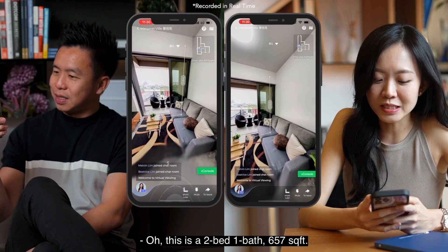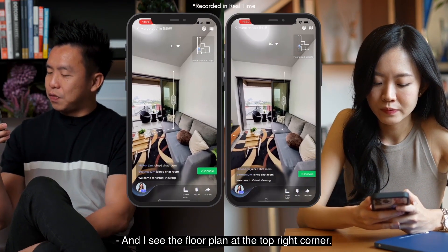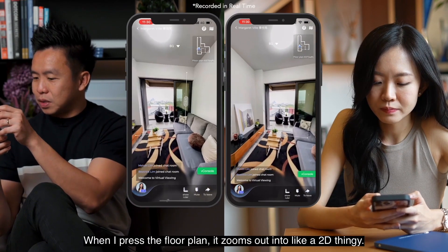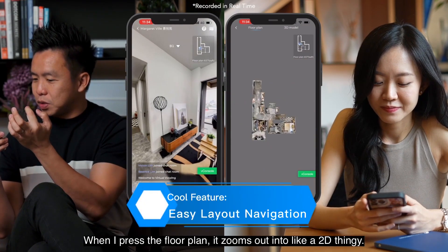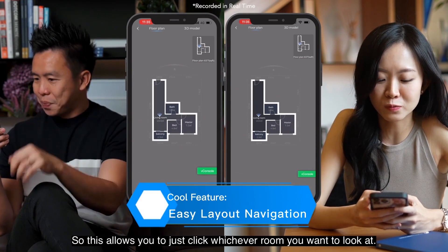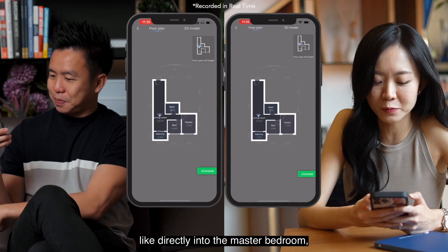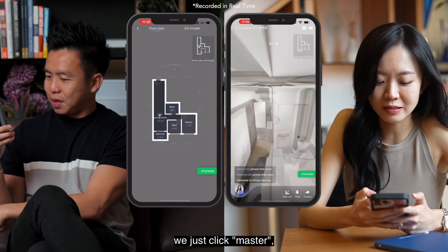How many bedrooms is this? It's a two-bedroom one-bath, 657 square feet. I can see the floor plan in the top right corner — when I press it, it zooms into a 2D view. This allows you to click whichever room you want. If you want to go directly into the master bedroom, just click 'Master' and it takes you straight there.